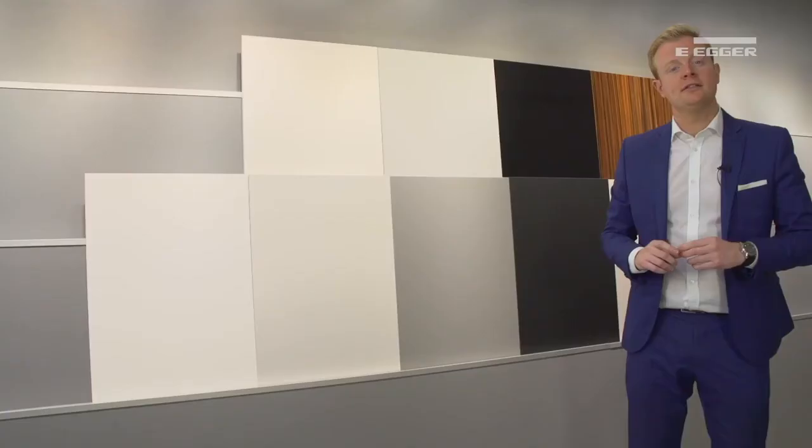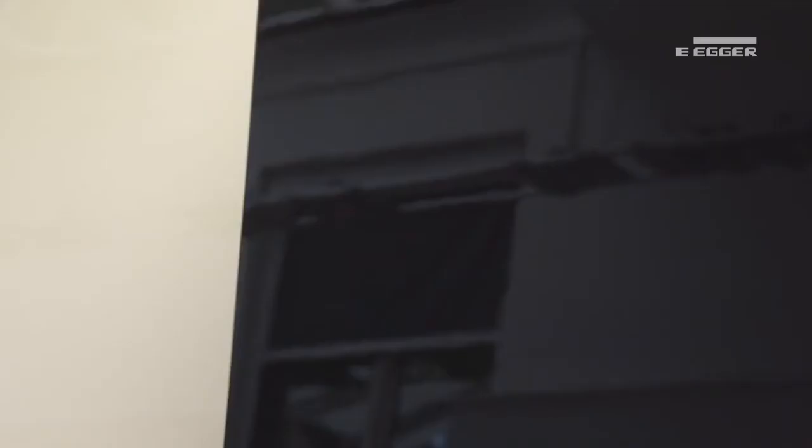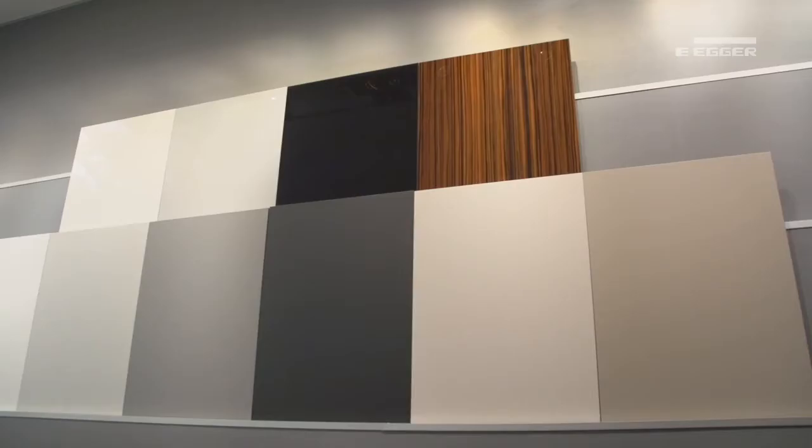With this trend comes the introduction of Perfect Sense, which is a new range of trend-orientated colours in a premium high gloss and matte lacquered finish. With a high quality smooth MDF core, it creates the perfect option for premium furniture and interior design projects, as well as commercial interiors due to its robust characteristics.